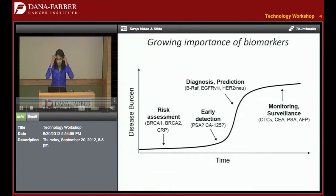There's an emergence of biomarkers in the field and a growing importance of sensitive and specific biomarkers for early detection, as well as disease monitoring and pharmacodynamic assessment.